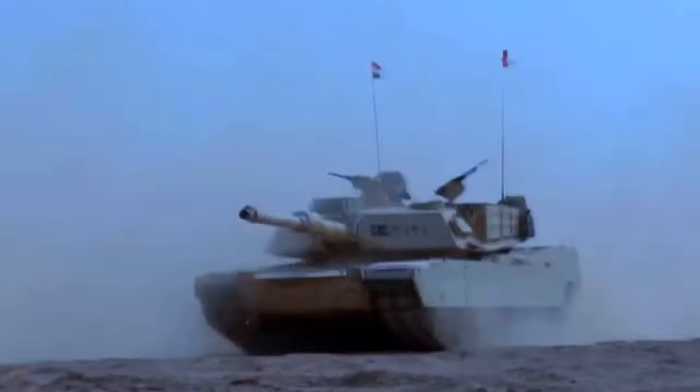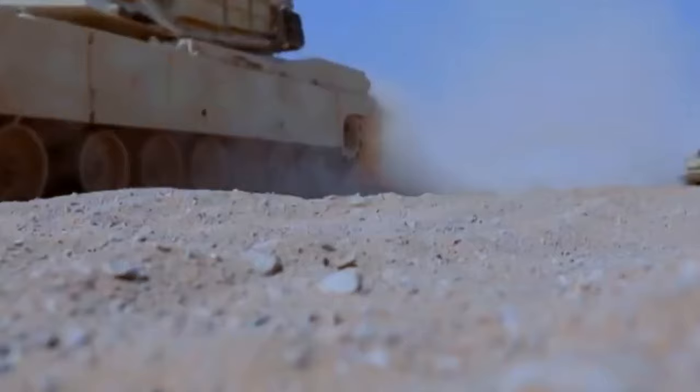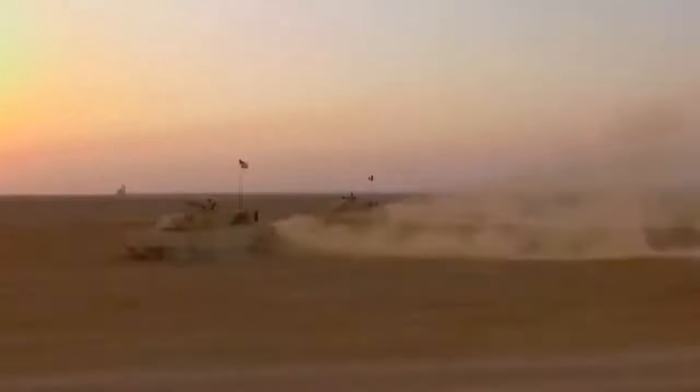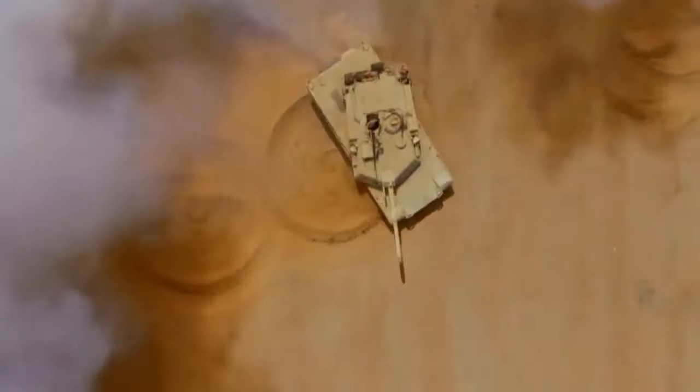The Challenger 2 has seen service in Bosnia, Kosovo, and Iraq, while the Leopard 2 has been used by various countries in international missions. The T-14 Armata has not yet seen combat, so its performance under real-world conditions is untested.